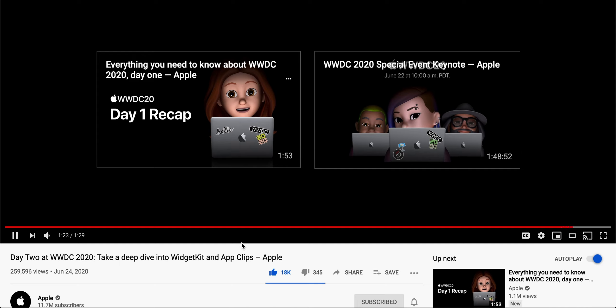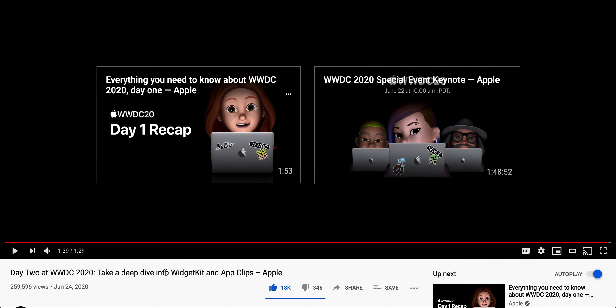That's it — pretty lit, though not as exciting as Day 1. That was me reacting to Day 2 at WWDC 2020. See you guys next time at Day 3, bye!